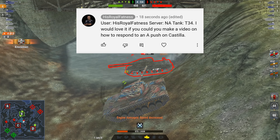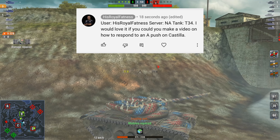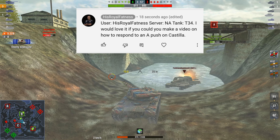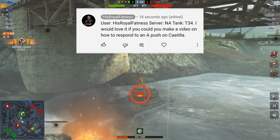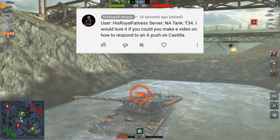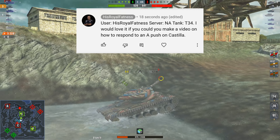It doesn't matter if multiple people want the same tank — if everyone wants a T34, everyone that enters has a chance of getting a T34. So for example: username — his royal fatness; server — North America; tank — T34. That's the format.